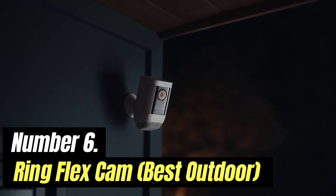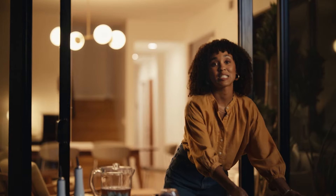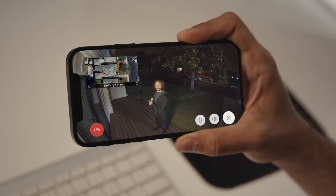Number 6: Ring Flex Cam, Best Outdoor, $180. Ring's stick-up cam wired is a significant improvement over the first-gen model. It has all of the basic specs you want from a DIY home security camera, but this version is designed to go inside or outside. The original was outdoor only.